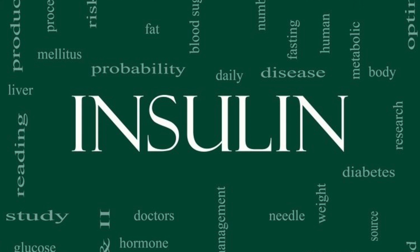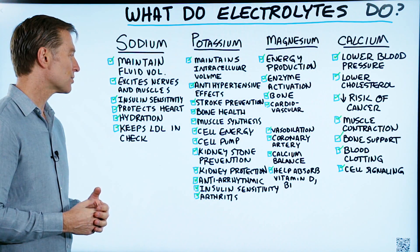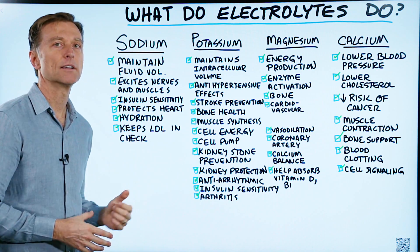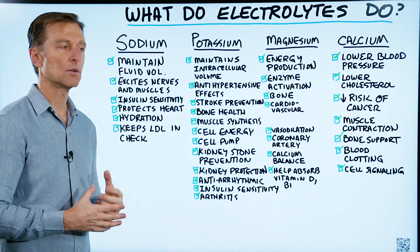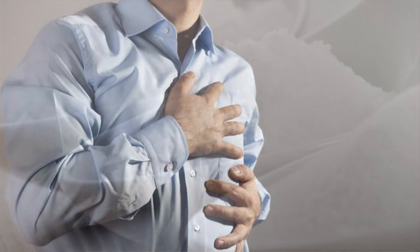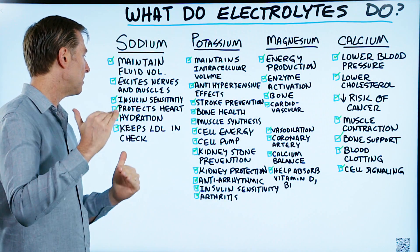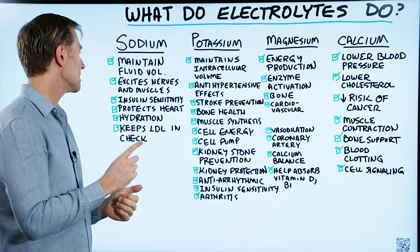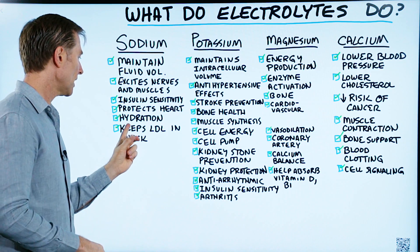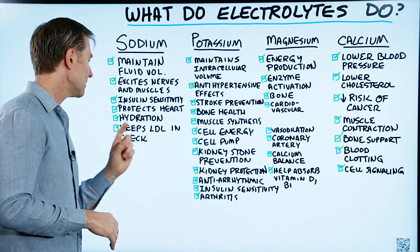Sodium helps insulin work better and can improve insulin resistance, which is probably one of the biggest root causes to the majority of health problems. It also protects your heart — if you're deficient, you're going to have problems. Most people are not deficient; they have too much, so the ratio of sodium to potassium is out of balance. Sodium does protect the heart in the right amount, helps with hydration, and keeps LDL — the so-called bad cholesterol — in check.